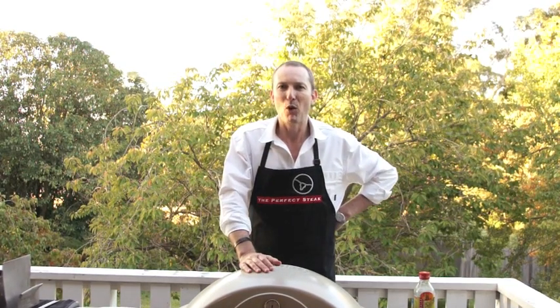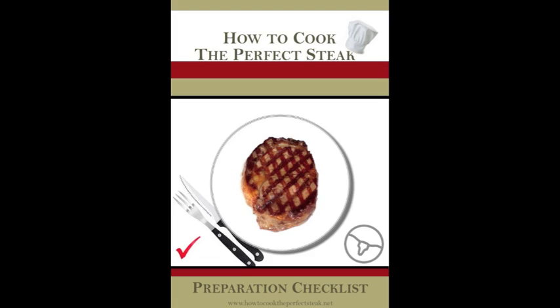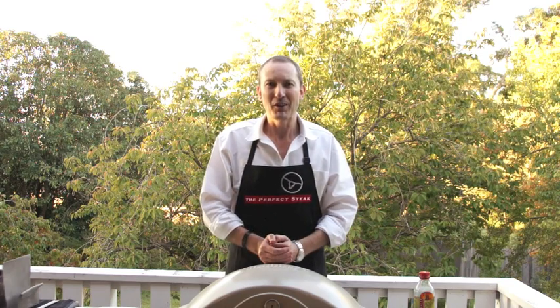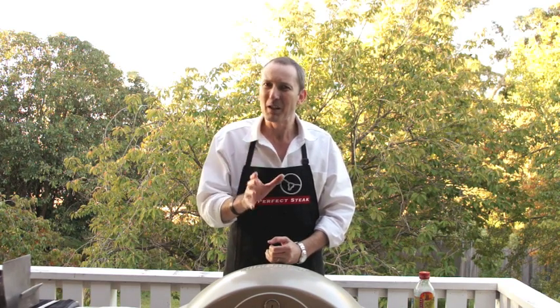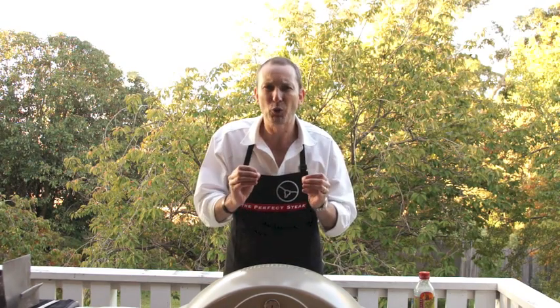Before we get started we need to get prepared, and I'm going to go through a checklist of what you'll need to cook the perfect steak. First off, we're going to need some steak — and I'm not talking about any old steak here, I'm talking about the really good stuff.